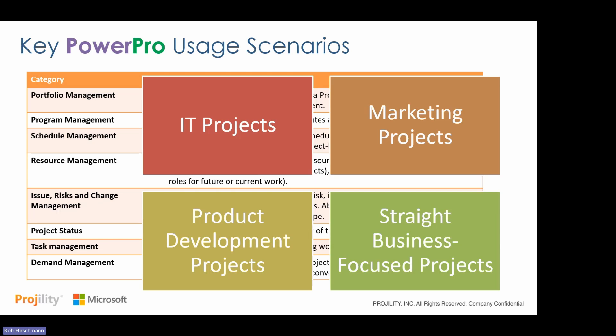Typical usage scenarios include traditional IT projects where you want something simple and intuitive without heavy overhead. Marketing organizations and product marketing groups use it because marketing managers who aren't traditional project managers can adopt it easily. Business projects in finance, operations, or human resources fit well when teams want to capture more than just the schedule. And organizations doing product development or product life cycle management can have it tweaked for their specific lifecycle. These are the typical groups and scenarios we see.